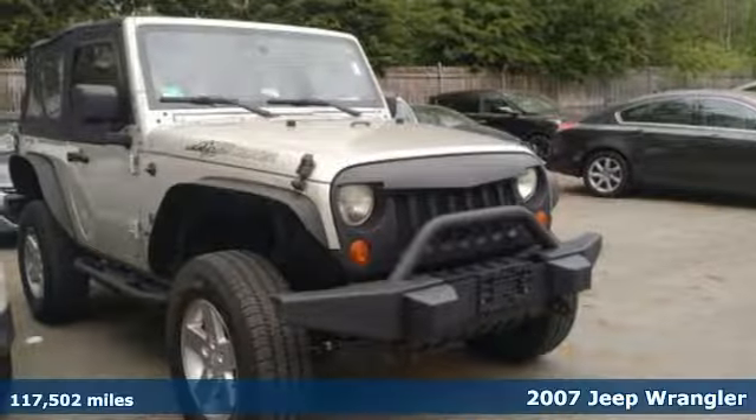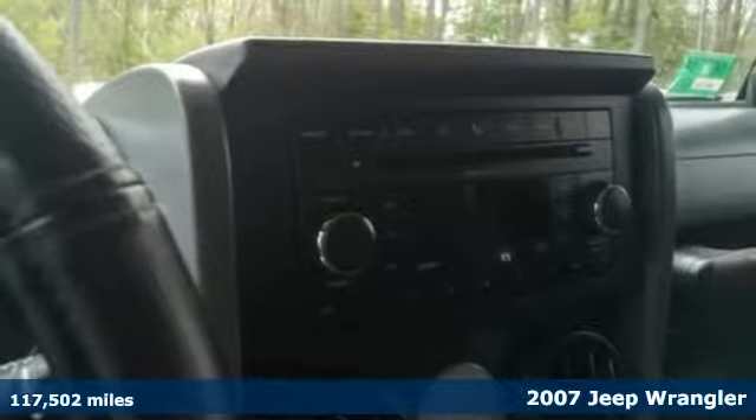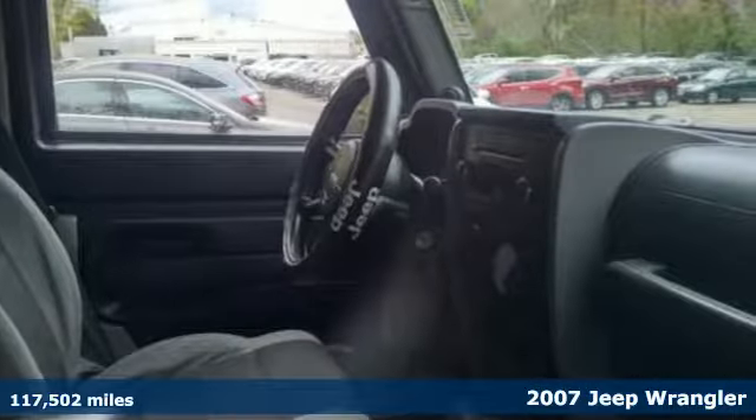With bold style and off-road capability, it's a 2007 Jeep Wrangler. It offers keyless entry, air conditioning, and a CD player.